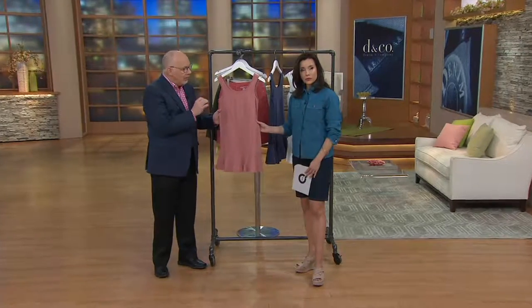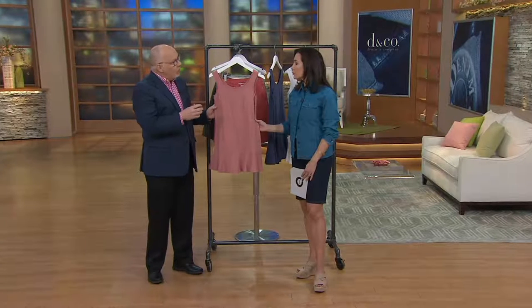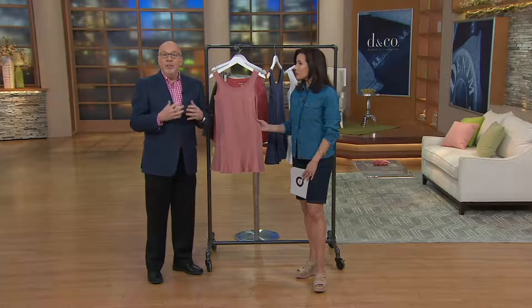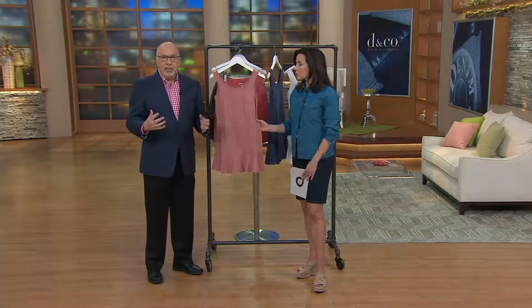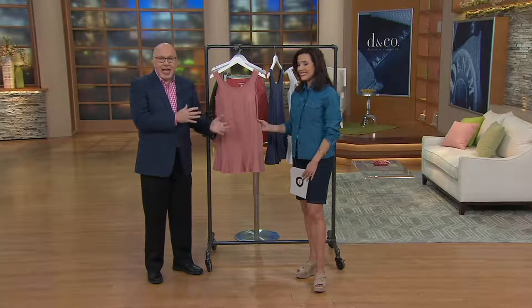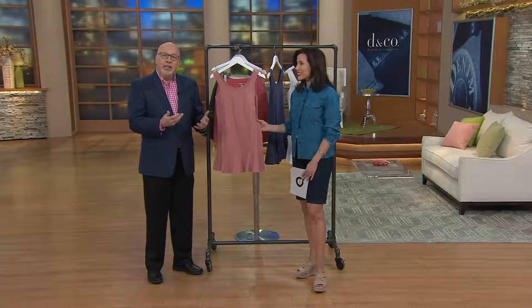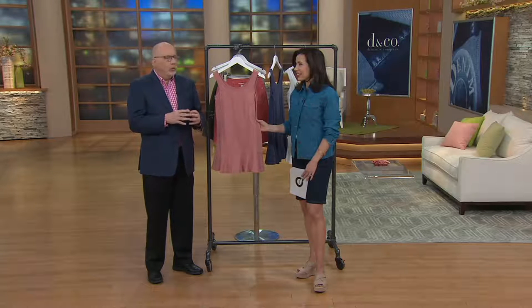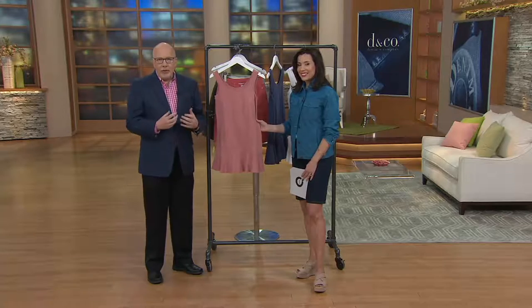This is our new brand extension called Studio. What we wanted to do was create a few items that were more of the moment. Denim and Company does a lot of great classic things, but we wanted to do something that's more right now — pieces you can layer with all those classic items.